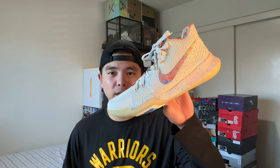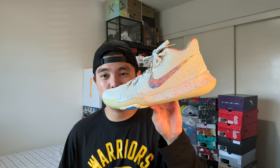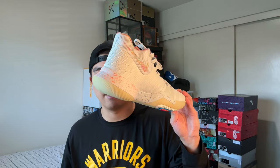Next up I have the Kyrie 3 EYBLs. These released on the Sneakers app back in the day but were pretty limited — mainly given to EYBL players, but this was a general release so normal people were able to get them. I really like the Kyrie 3 looks-wise, but the cushion, as you know, is not the best — it's pretty firm. But that's what you'd expect from Kyrie Irving, the king of court feel. Overall the Kyrie 3 EYBLs are just beautiful, inspired off like a birthday cake or cupcake. It does have the EYBL logo on the inside.